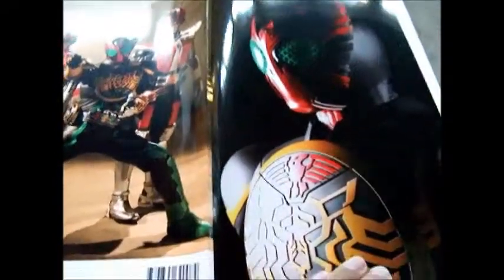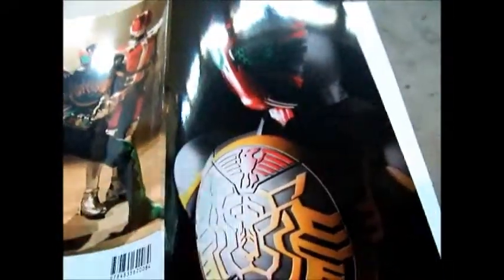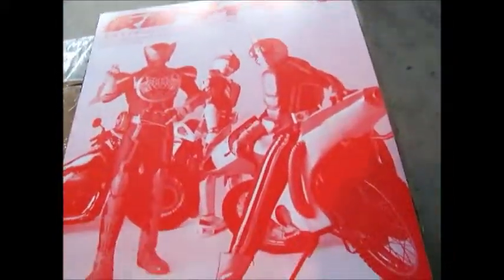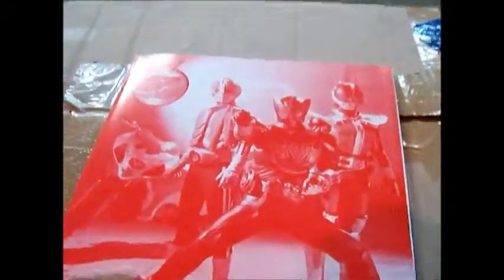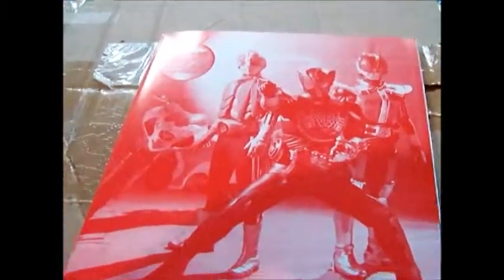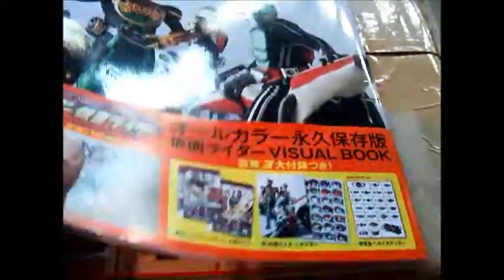And here are three different poses, with Cyclone in the background and the 40th Anniversary logo. The insert for this one is a colored Ozu photo. Let's take a look at the inside — here's a red photo of it. And here's another red photo, same thing. And here we are, gonna take a look at the book.